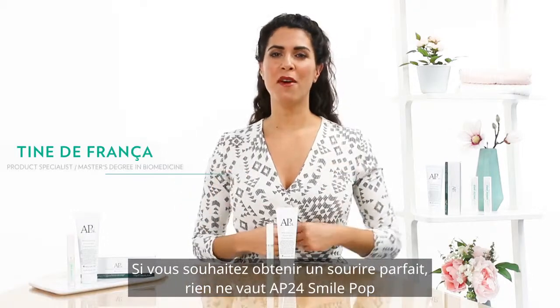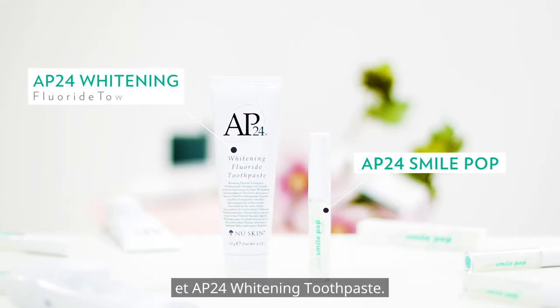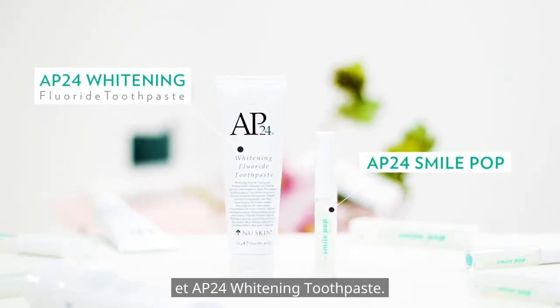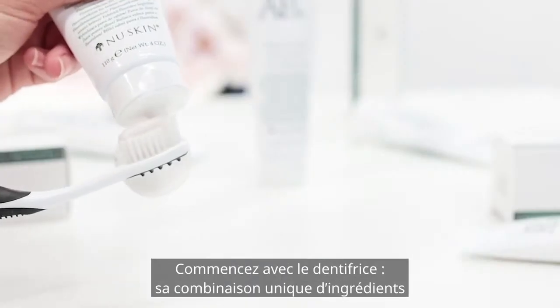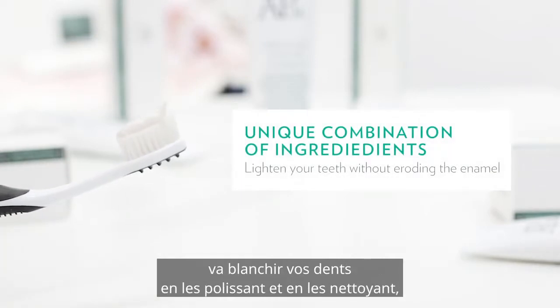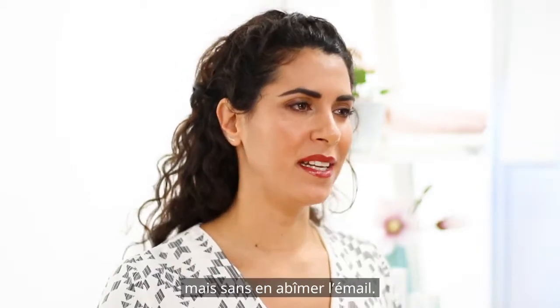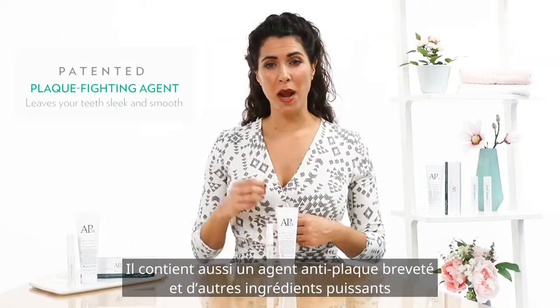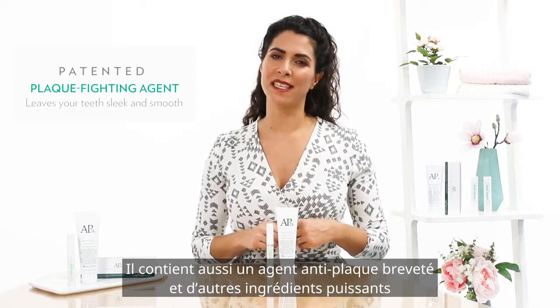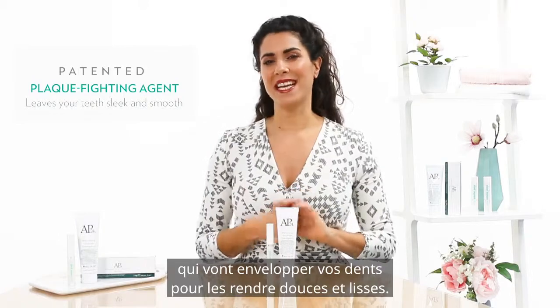If you're looking to have a picture-perfect smile, there's no better duo than AP24 Smile Pop and AP24 Whitening Toothpaste. Starting with the toothpaste first, it contains a unique combination of ingredients that's going to lighten your teeth by polishing and cleansing them but without eroding the enamel. It also contains a patented plaque-fighting agent and other potent ingredients that's going to wrap around your teeth and leave them feeling slick and smooth.